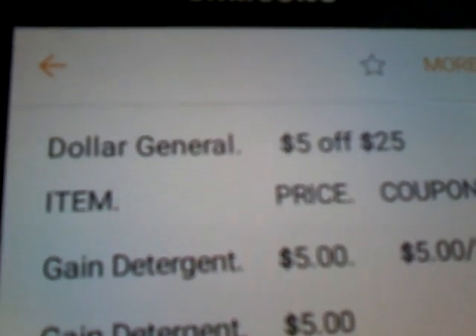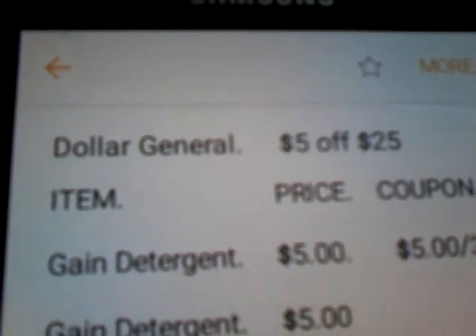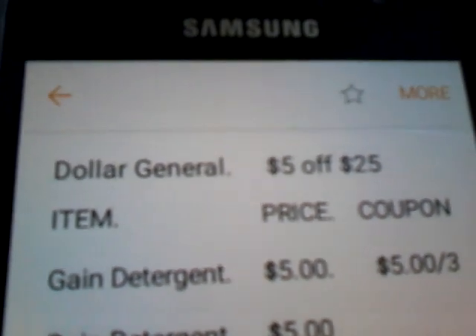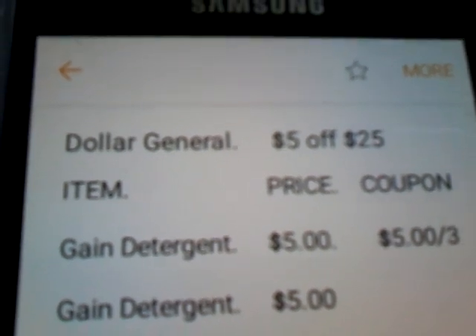So, I just wanted to come on here and tell you guys an awesome gain breakdown for the 5 Off 25 Saturday using your 5 Off 30 gain coupon. So, let's jump into this.